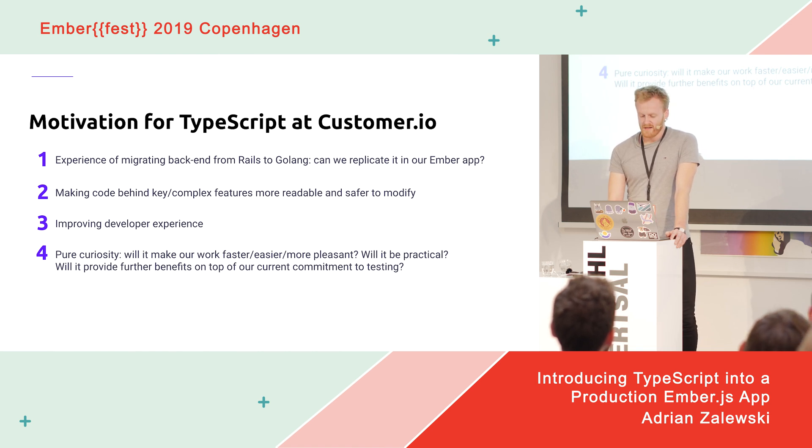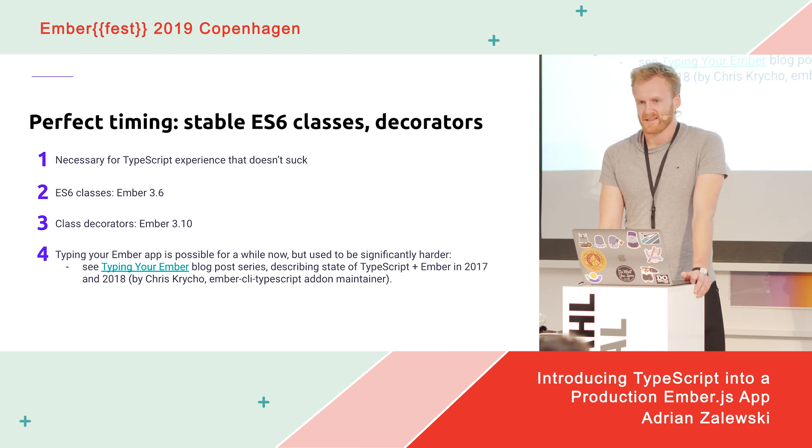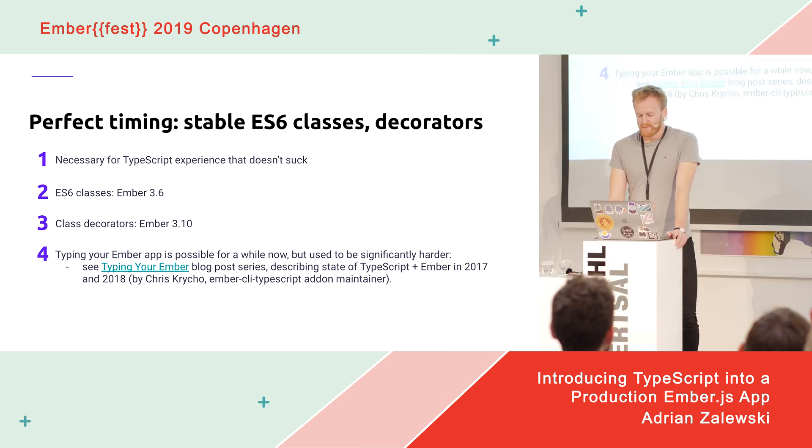It also happened that only recently native JavaScript classes and decorators entered stable Ember releases. Typing an Ember application was possible for a long time already, even before native classes were available — just harder and not exactly in a standard way. The type annotations were kind of awkward. I'm linking here to a blog post series written in 2017–18 by Chris Krycho, who is the main person behind Ember CLI TypeScript — the main add-on you'll be using if you want TypeScript in your Ember app.